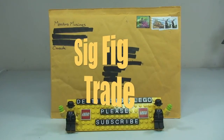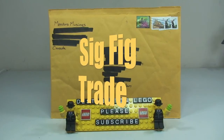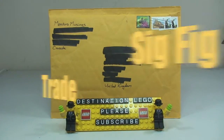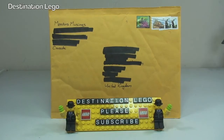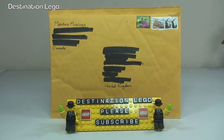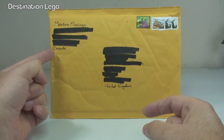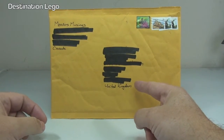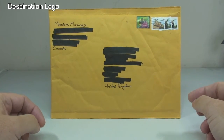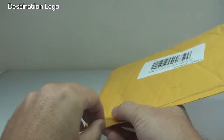Hello YouTube and welcome to Destination Lego and welcome to a sig fig trade video. You can see up here on the top of the package who this trade is from — you probably would have guessed from the title of this video. Yes, this has come all the way from Canada to the United Kingdom, so this is quite some distance that this package has traveled. Let's take a look at this sig fig and get into this package.